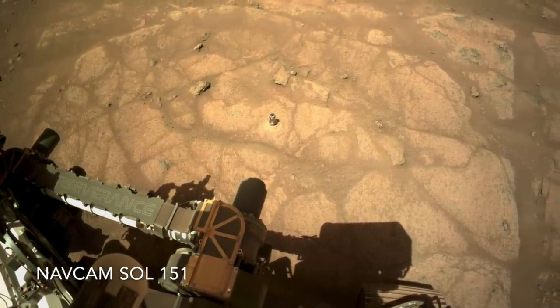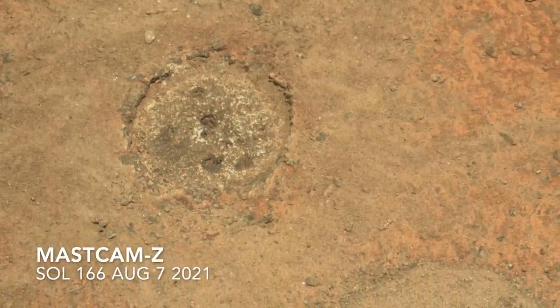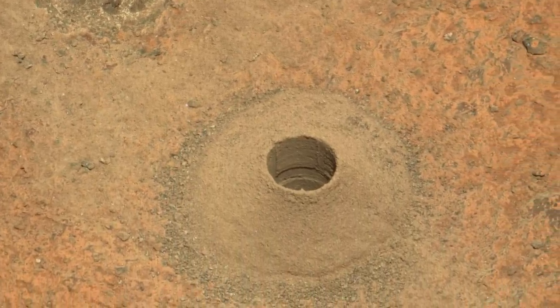Then Perseverance stowed its arm and drove a short distance to another rock slab, where it did another grind and its first coring operation.